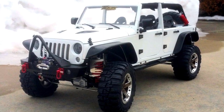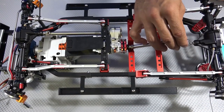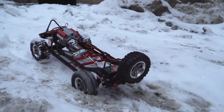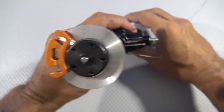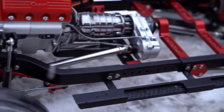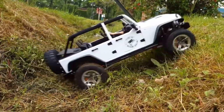To be fair, this RC rig is as real deal as they come, with sealed differential locks, independent axles, and a real two-wheel to four-wheel drive transfer case, a fully functional disc brake system, and a real air-cooled motor. Even for an RC car, this thing is completely badass.